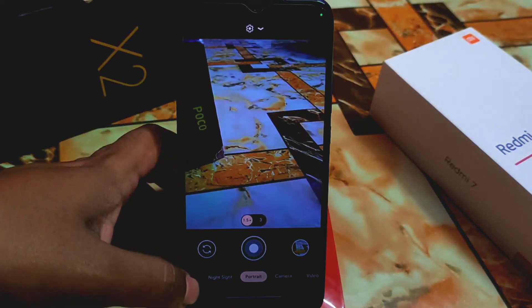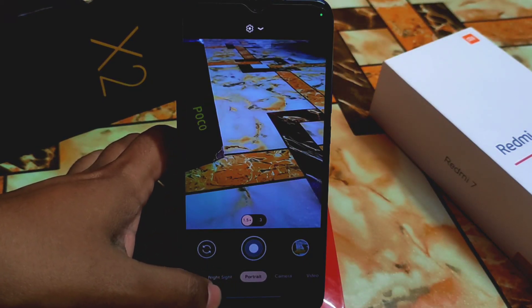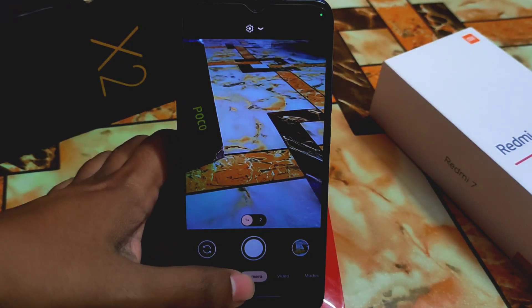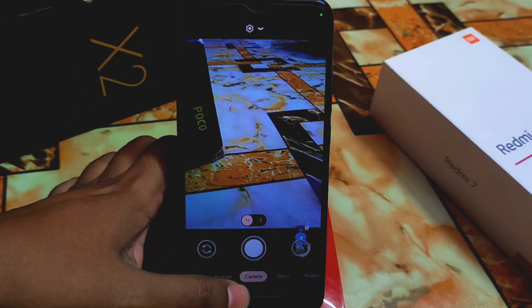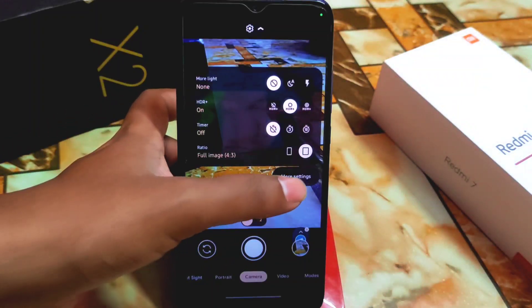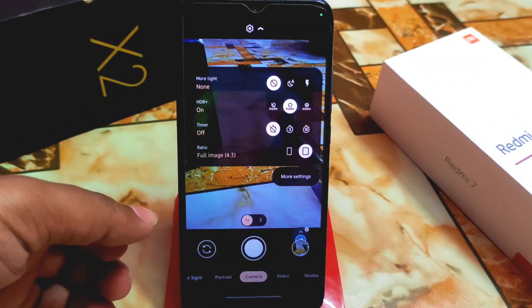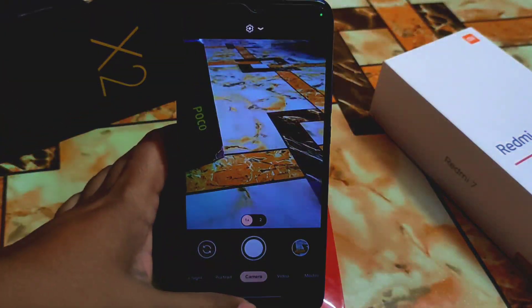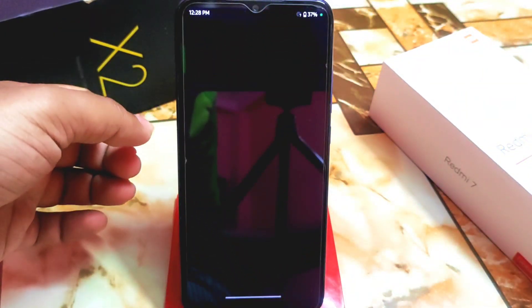Sometimes you can get stuck on portrait mode, night mode, and also the camera mode. Let me click on a photo — it's clicking right now, so it's working. You can also go into more settings and customize as you like.